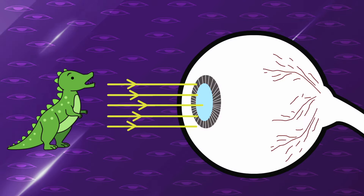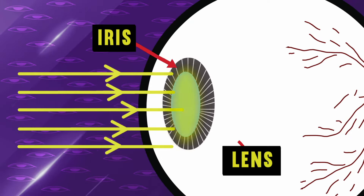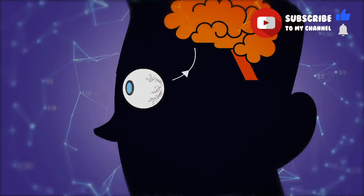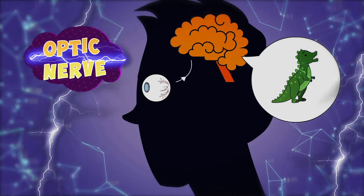Our eye has got different parts. The iris controls how much light enters the eye, while the lens focuses the light onto the retina, which then sends information to the brain via the optic nerve so you know what you're looking at.